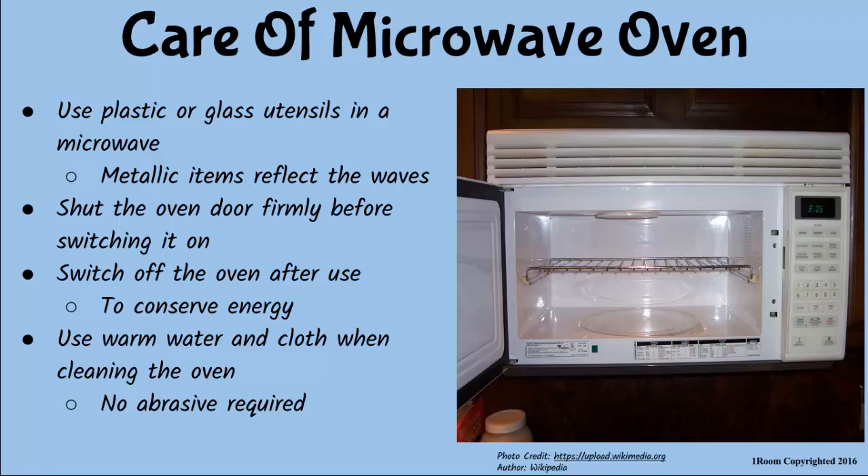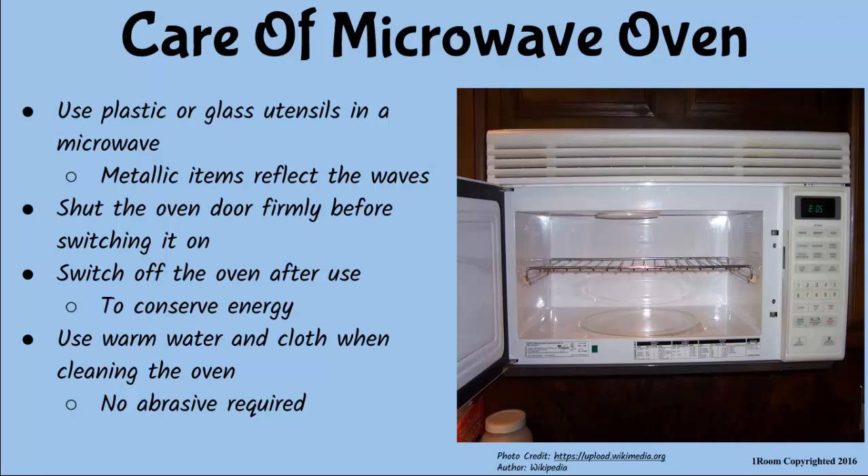That is a nice piece of information. However, people back in the village don't use microwaves or cookers. They mostly use oil and charcoal stoves. Oil stoves are the kerosene stoves — yes, some are designed to use wicks while others use pressure.